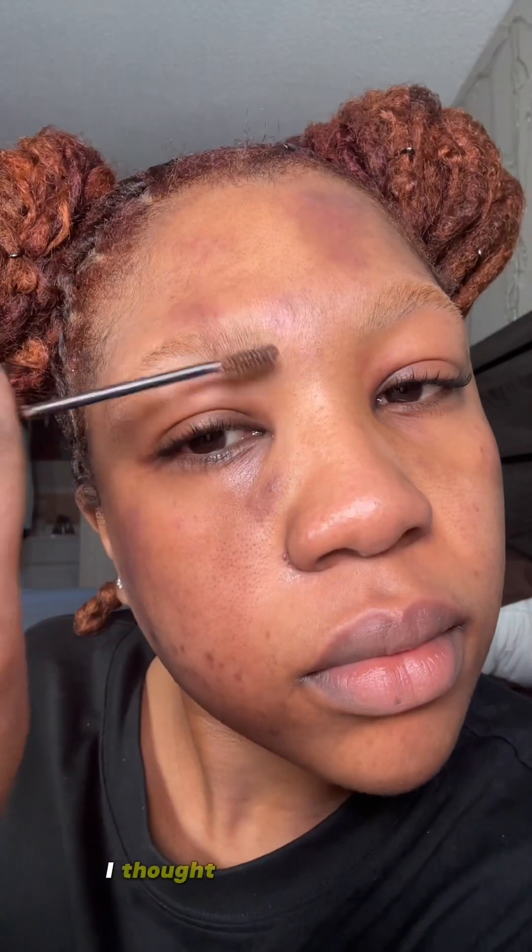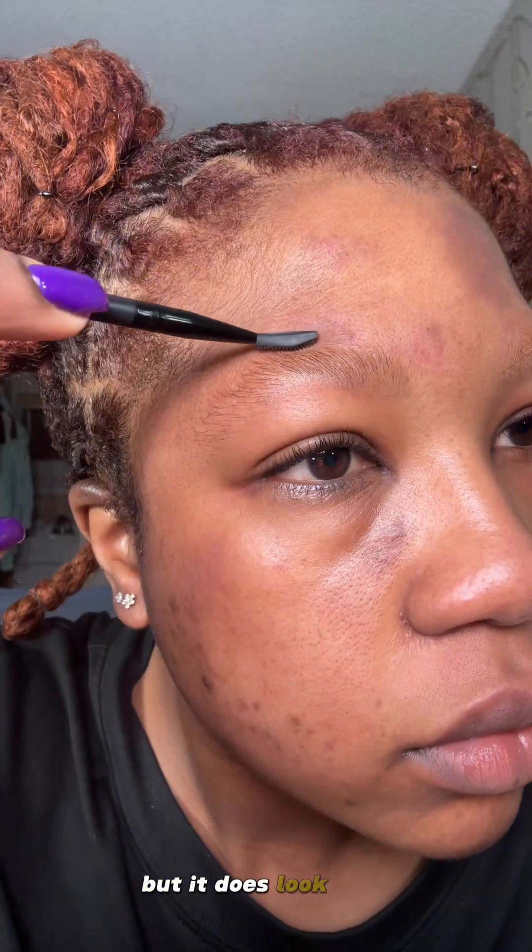I finally got my hands on the Urban Decay Big Brush Brow. And since I bleached my brows, I thought it would show up a little bit more, but not necessarily. But it does look good.